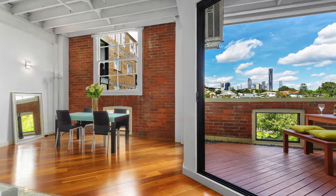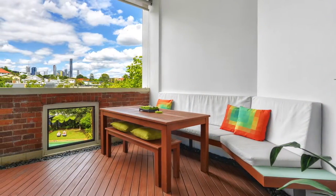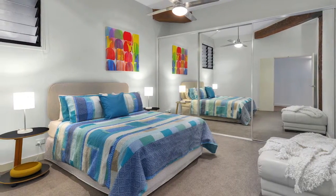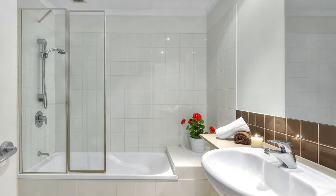With spacious open plan living areas and private balcony, this property is the pinnacle of Tenerife living, boasting three large bedrooms, two stylish bathrooms and two car spaces.